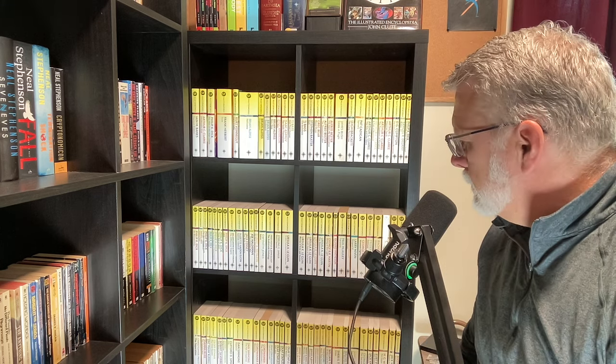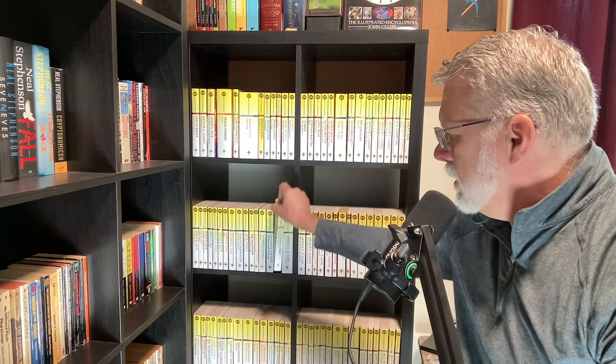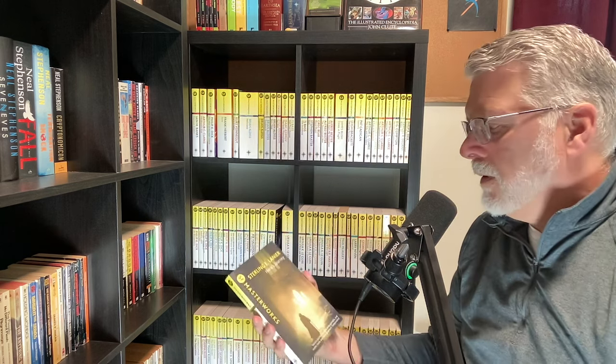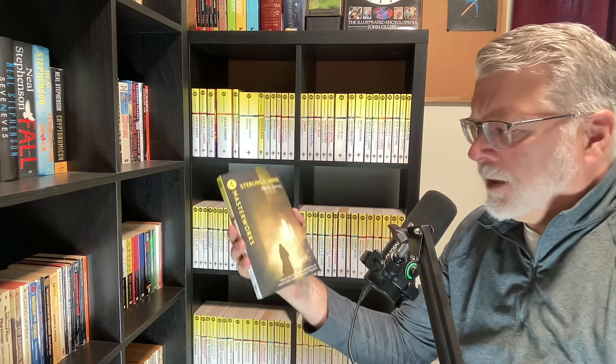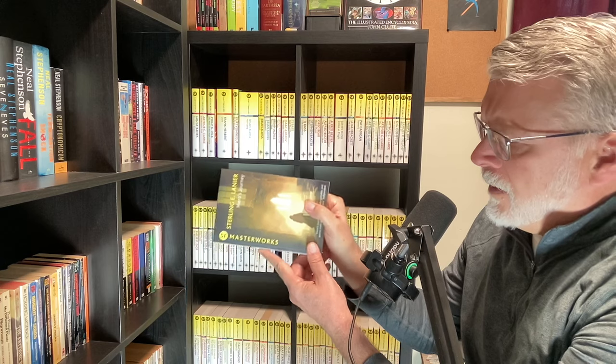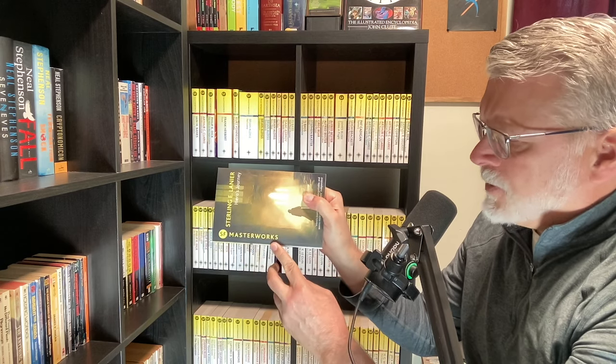The SF Masterworks roster isn't set — they are still publishing books. For example, this year they published Sterling E. Lanier's Hero's Journey.